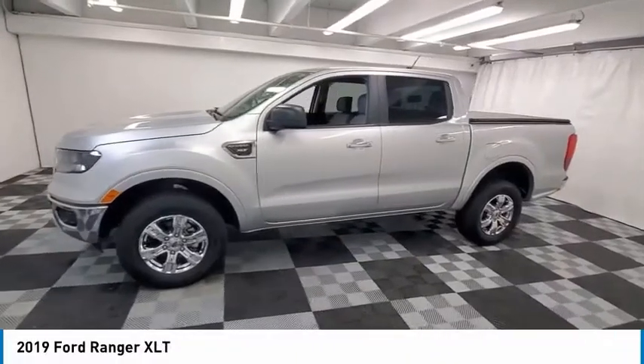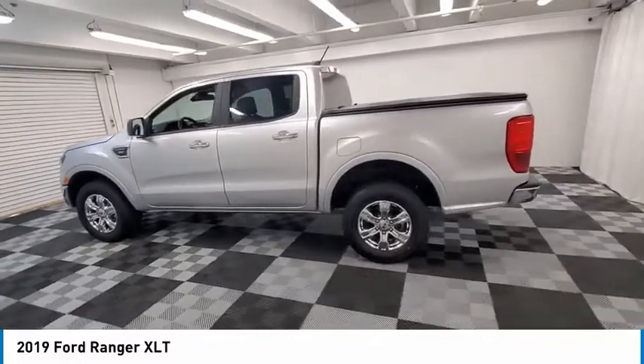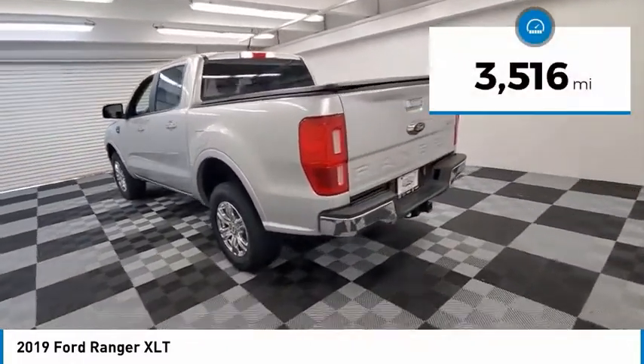We are pleased to show you the 2019 Ranger. Tough inside and out, Ranger proves its mettle. This vehicle has less than 4,000 miles.